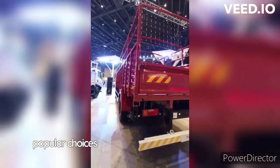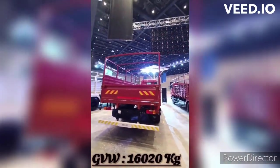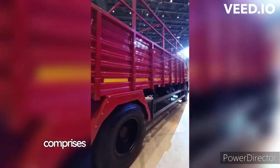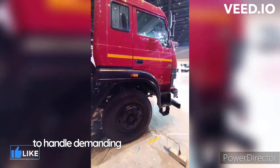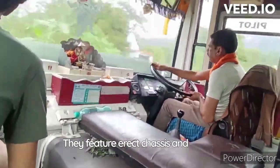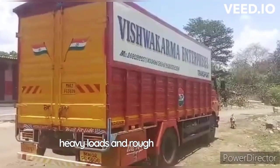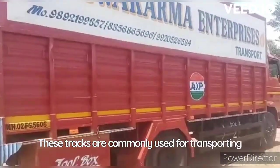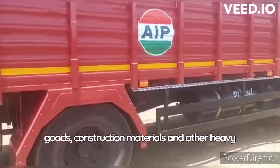The Tata 1510-1512 comprises heavy-duty trucks that are designed to handle demanding tasks and challenging terrains. They feature erect chassis and strong build quality, enabling them to withstand heavy loads and rough road conditions. These trucks are commonly used for transporting goods, construction materials and other heavy payloads.